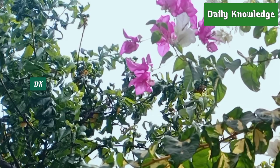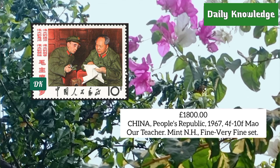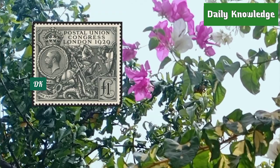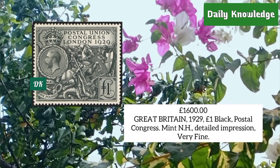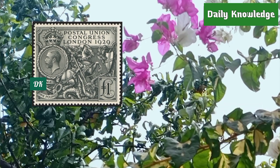From China People's Republic 1967, 4f to 10f 'Mao Our Teacher' issues, mint never hinged, very fine set. Great Britain 1929, one pound black, Universal Postal Congress, mint never hinged with detailed impression and striking appearance.